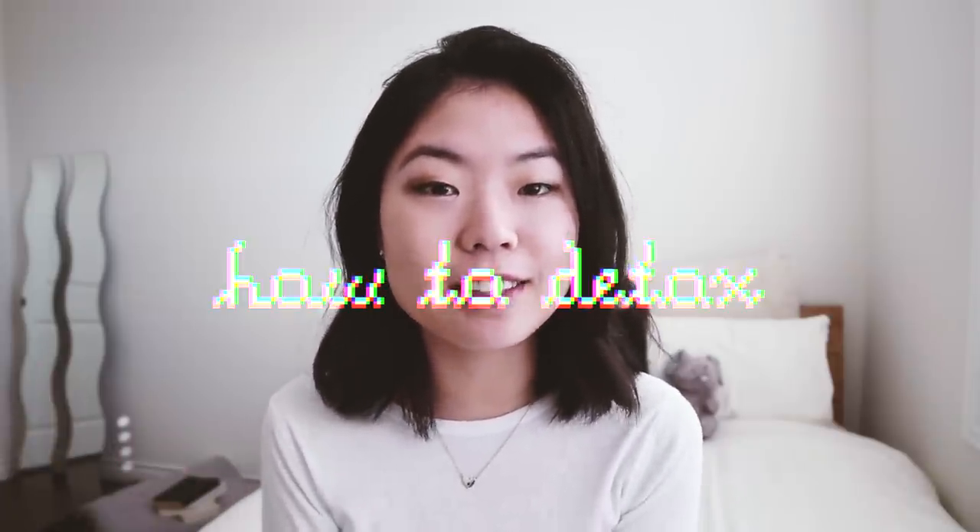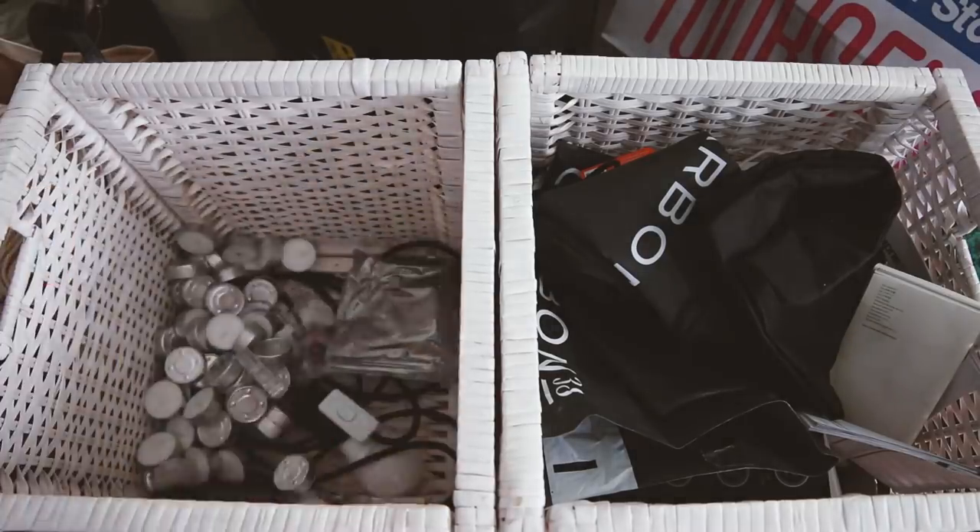Hello and welcome to a brand new series on how to detox. This is the very first video and we are covering how to detox your physical space.